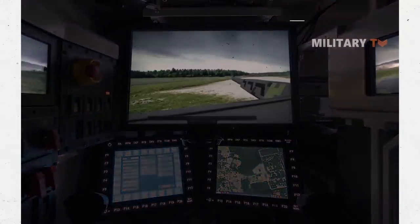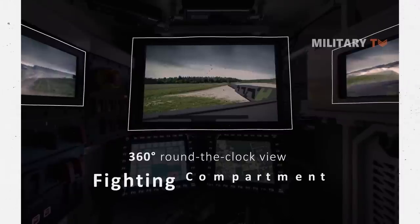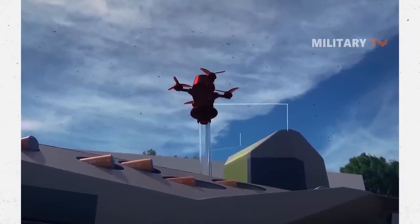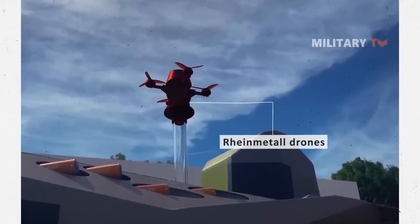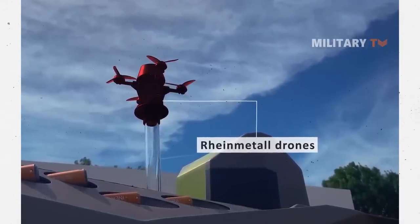Furthermore, the crew has access to a 360-degree, round-the-clock view of the vehicle's surroundings via a display in the fighting compartment. In congested areas and close to the vehicle, integrated unmanned aerial reconnaissance systems improve the crew's situational awareness. With these, the crew can conduct reconnaissance while under armor and network the results with other vehicles and weapons systems.